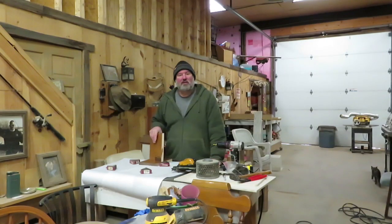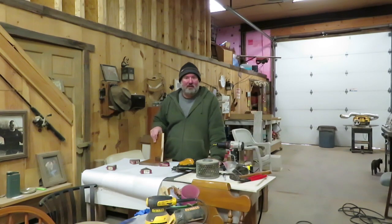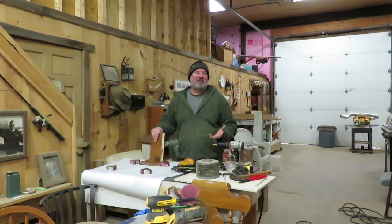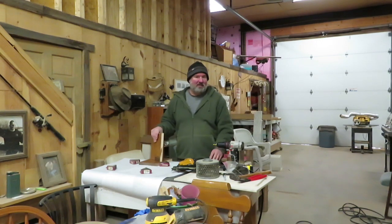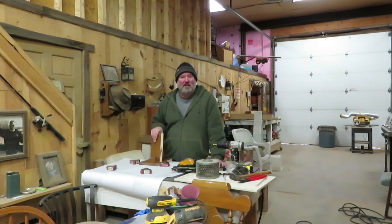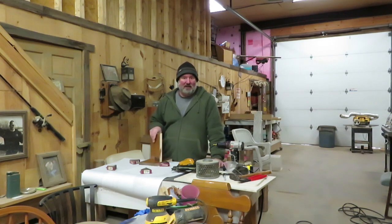Hi folks, and welcome to Schick Happens. It's probably been about a month since I posted a video here. I know early in January I put up a community post that I was going to be slowing down a little bit on YouTube going into 2022. There's no particular reason other than I've just been busy, and a lot of the things that I do here I'd like to take the camera along — I just haven't done it.